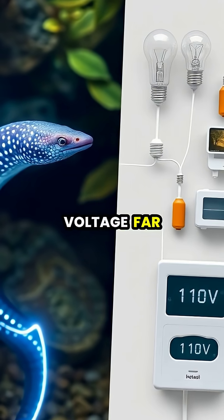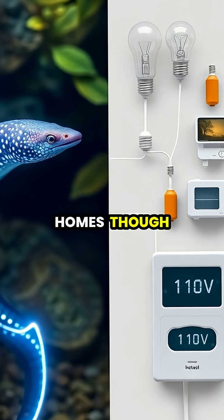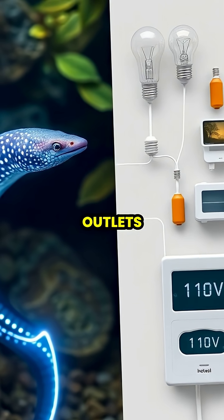This impressive voltage far exceeds the standard 110 volts found in American homes, though the eel produces much less current, measured in amps, than your household outlets.